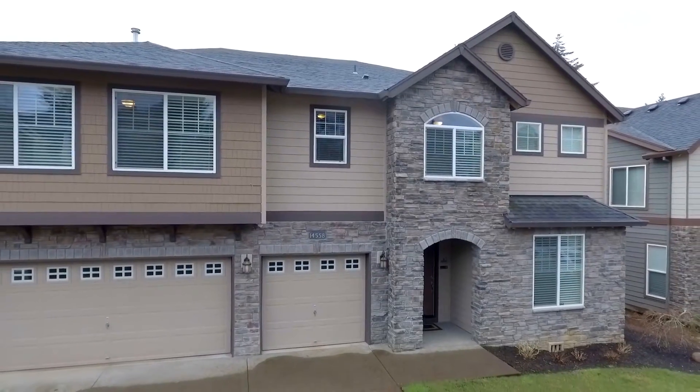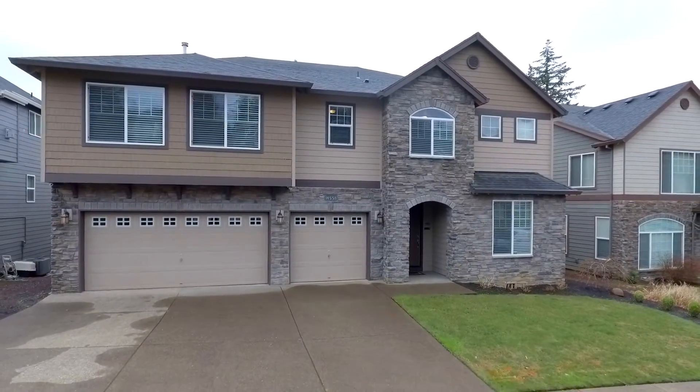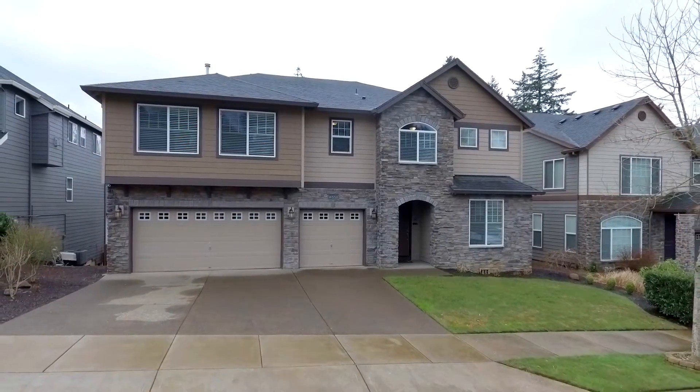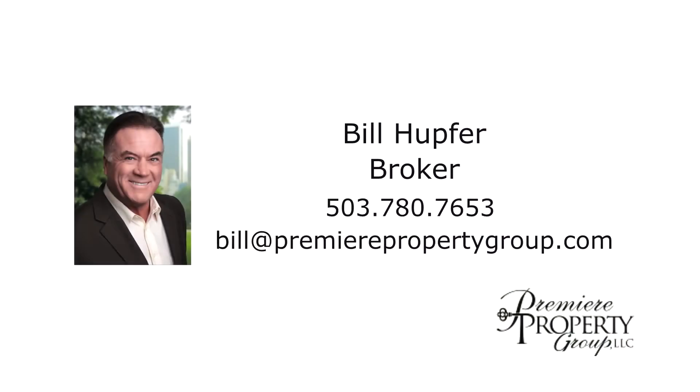An exceptional home with magnificent quality throughout in a fantastic location. It's all waiting for you here on Vista Heights. This is just a preview — there's so much more for you to see. For more information or to schedule your own personal tour, please contact Bill Hupfer with Premier Property Group at 503-780-7653.